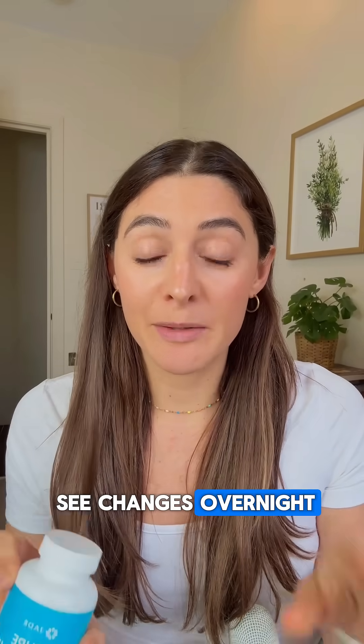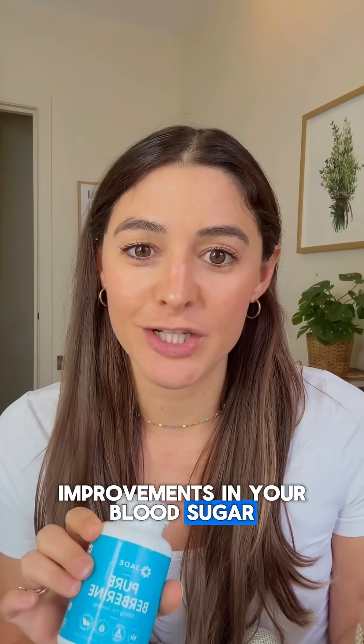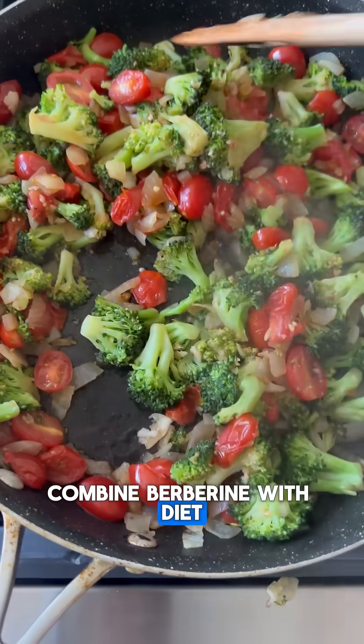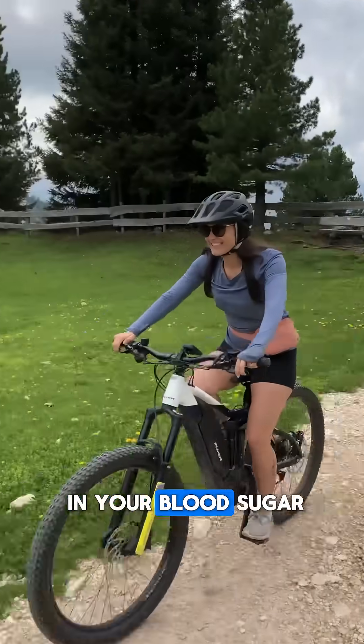You're not going to see changes overnight. It takes about four weeks to start seeing those improvements in your blood sugar. And remember, berberine is just one tool in your toolbox. Combine berberine with diet changes and exercise, and you are going to see significant changes in your blood sugar.